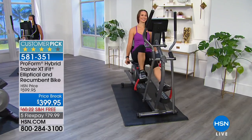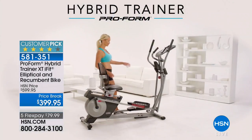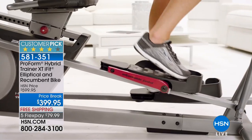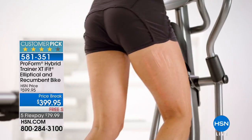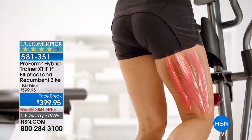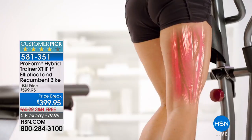When we're standing we're weight bearing — so this is good not only for our strength, it's also great for our bones. But our feet never leave these pedals, so we're not going to have impact on the joints. That's a huge reason why people love and stand in line at the gym for the elliptical.